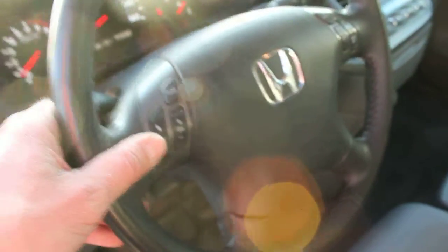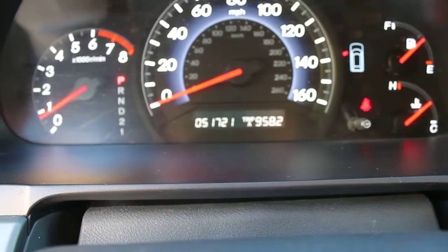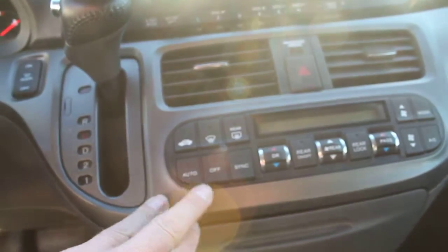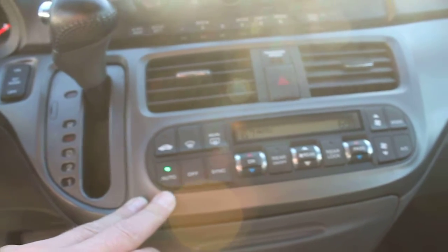There are steering wheel controls for the radio and the cruise control. You can see the odometer there — it says 51,721 miles. We've got the factory radio here with a six-disc CD changer in-dash.